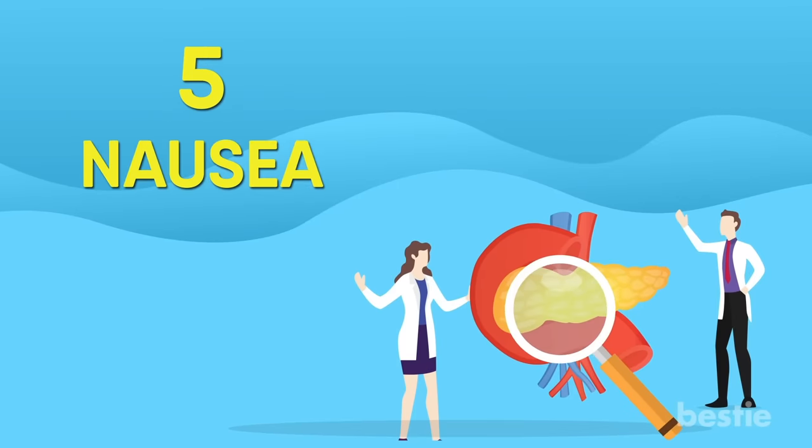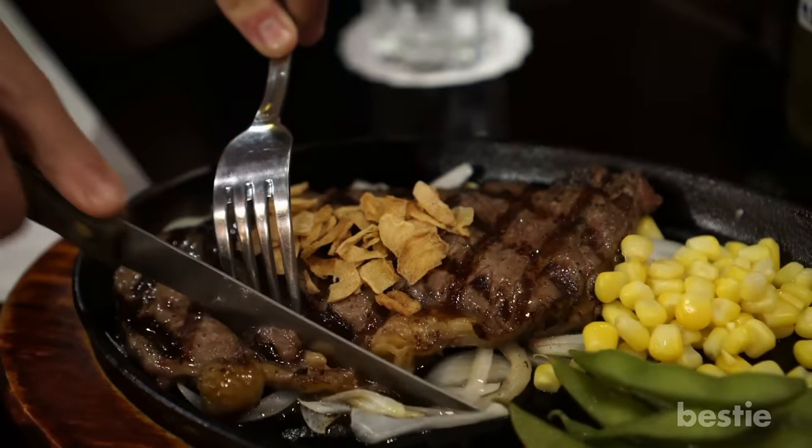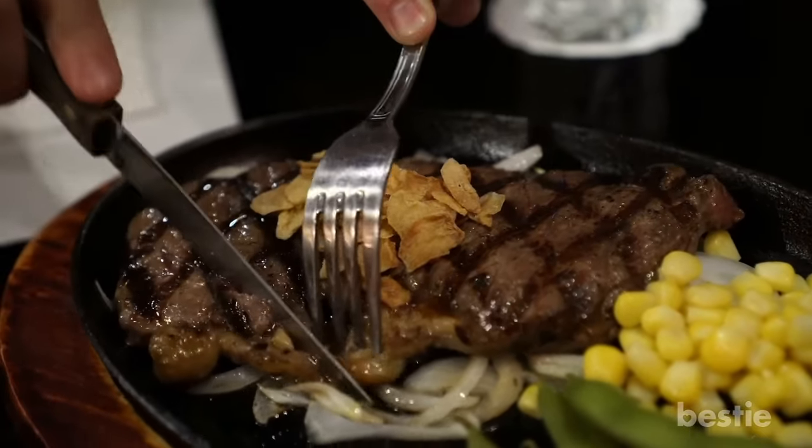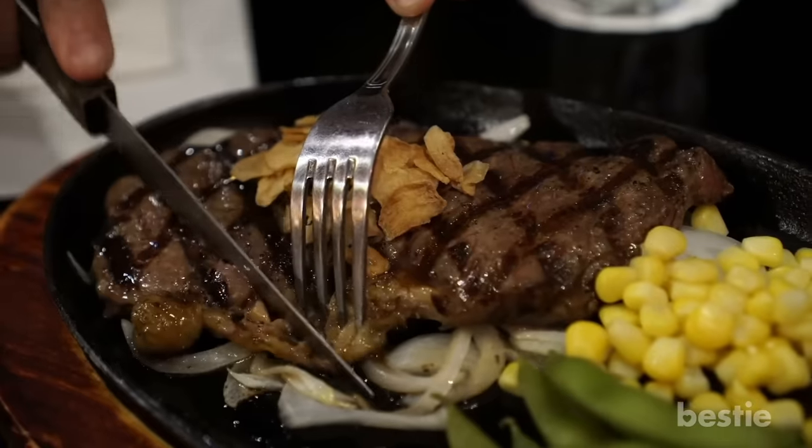When it comes to problems with the pancreas, pancreatitis is the most common condition to cause nausea. This tends to happen more often with fatty foods because your pancreas is having trouble producing enzymes that are supposed to help the digestive system break down fat.